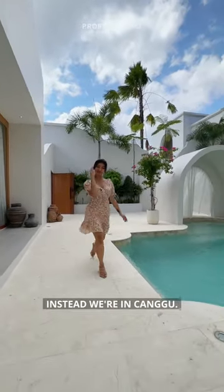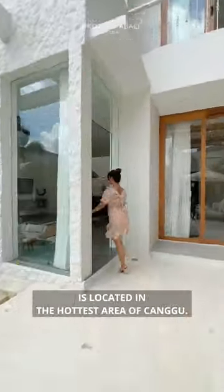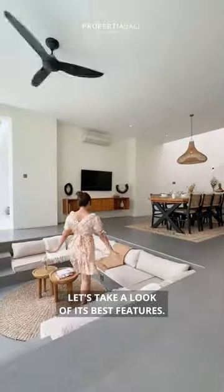We are not in Greece. Instead, we are in Canggu. Yes, this hidden gem is located in the hottest area of Canggu. Let's take a look at its best features.